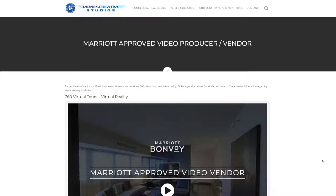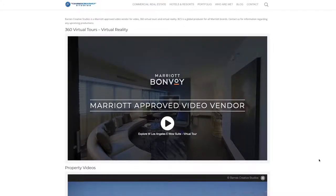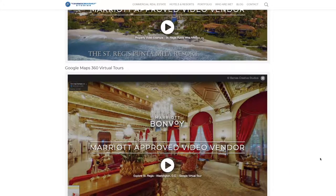Barnes Creative Studios is a Marriott-approved video vendor for video, 360 virtual tours, and virtual reality production. Barnes Creative Studios is available globally to produce for all Marriott brands and hotels.